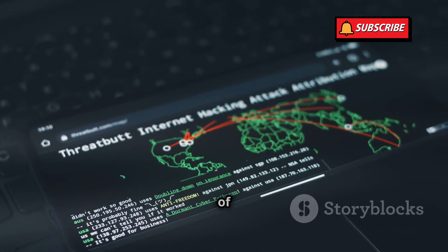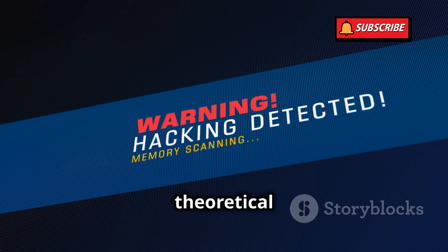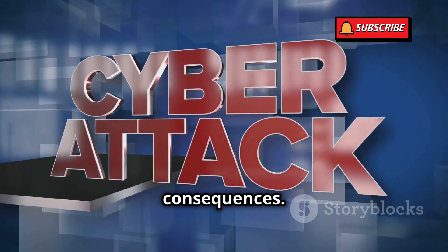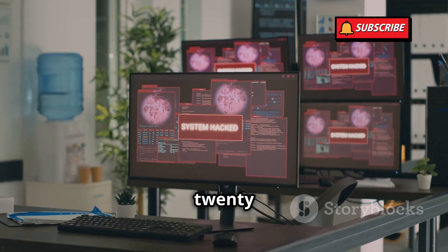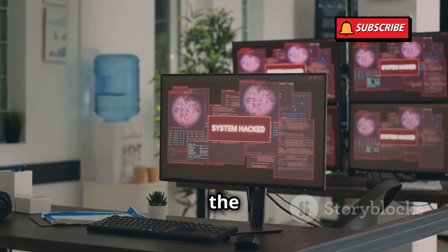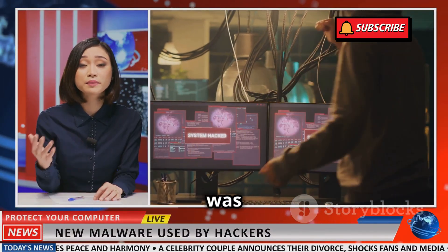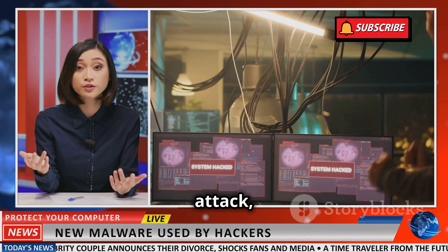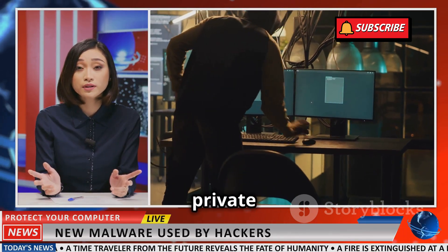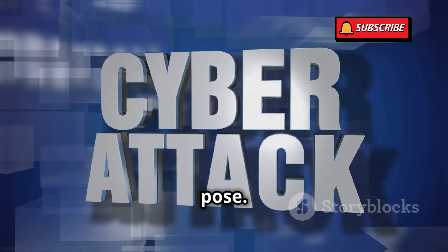Don't think for a second that SS7 attacks are just a theoretical threat — they've been used in the real world with devastating consequences. In 2016, hackers used an SS7 attack to steal $1 million from a bank in the UK. In another case, a German politician's phone was targeted with an SS7 attack, allowing hackers to listen in on his conversations and access his private data. These are just a few examples of the very real threat that SS7 attacks pose.